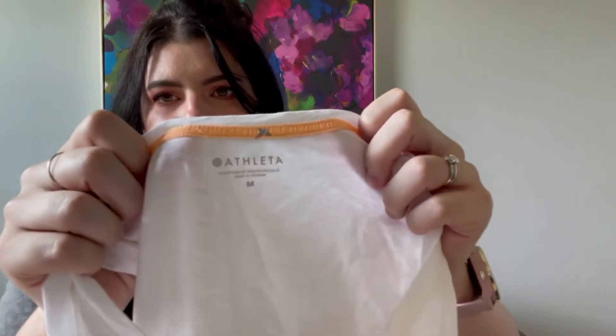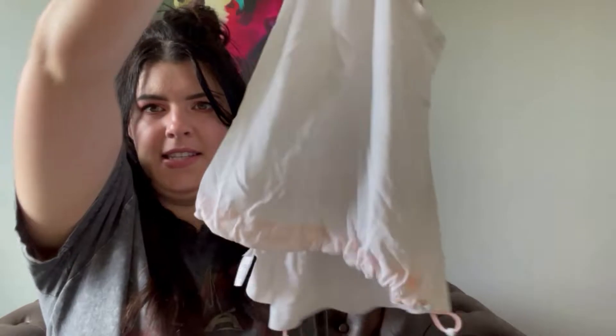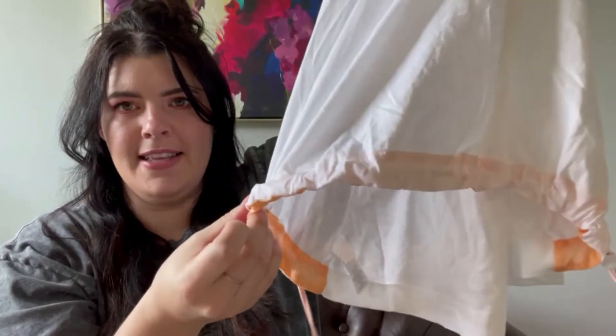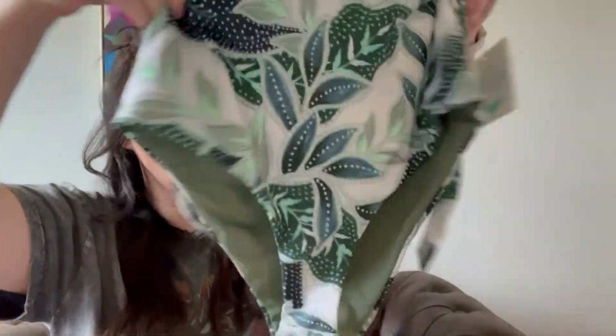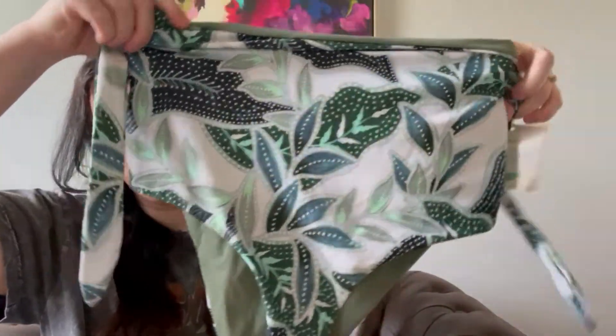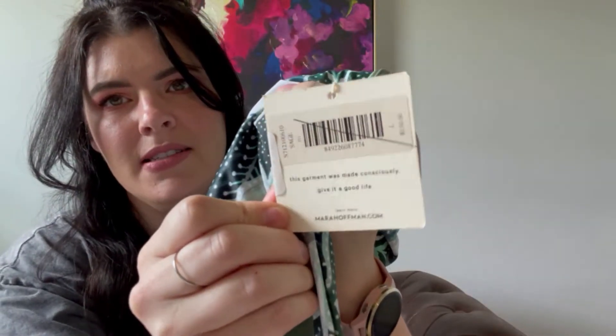This is a simple athletic tank — what was really fun is it has a drawstring orange accent in the back, which is why I picked it up. Size medium. And this is a Mara Hoffman high-waisted bikini, new with tags, size large. I definitely paid up for that one, so that wouldn't go to Flyp — I'd sell that myself.